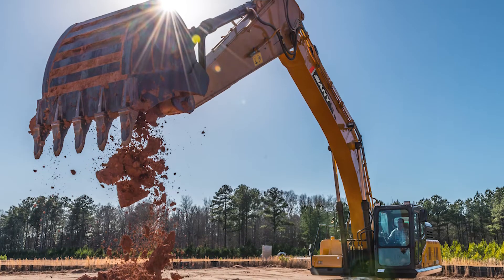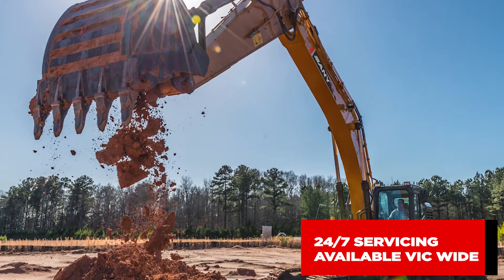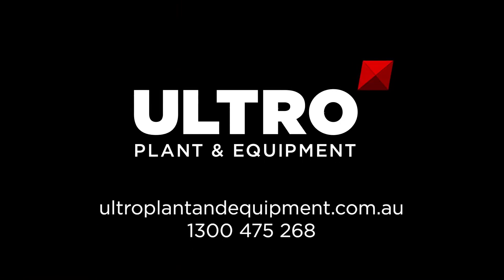Ultro Plant and Equipment also offer 24/7 servicing available Victoria-wide. For more information, contact our team at Ultro Plant and Equipment.